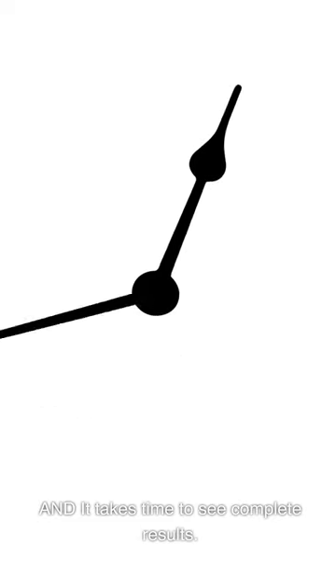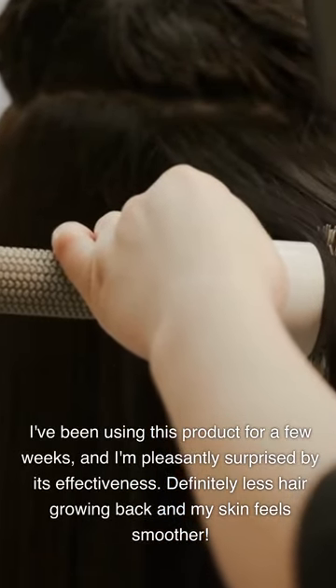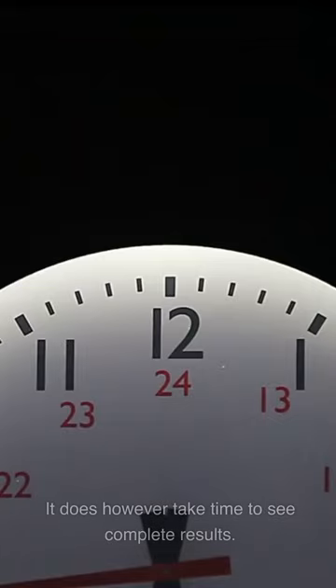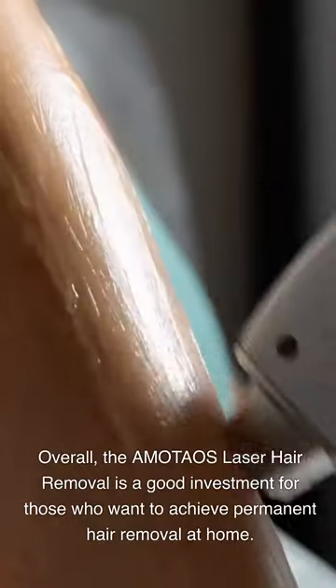It also takes time to see complete results. I've been using this product for a few weeks and I'm pleasantly surprised by its effectiveness — definitely less hair growing back and my skin feels smoother, though it does take time to see complete results. Overall, the AMOTAOS Laser Hair Removal is a good investment for those who want to achieve permanent hair removal at home.